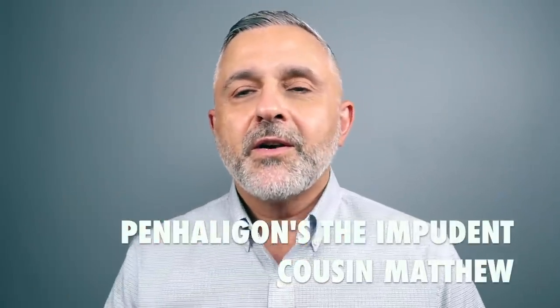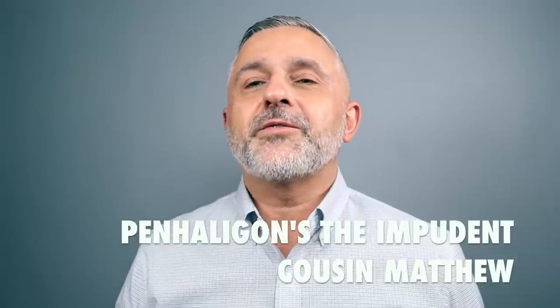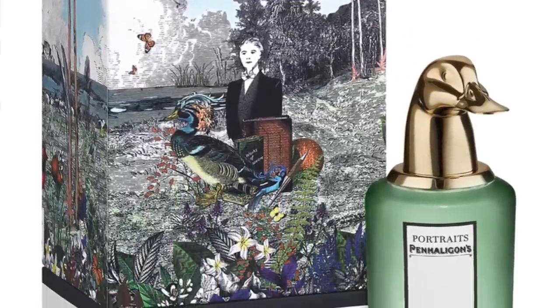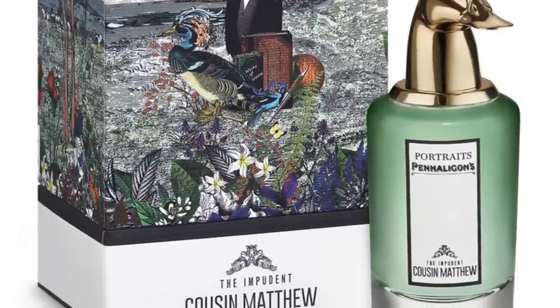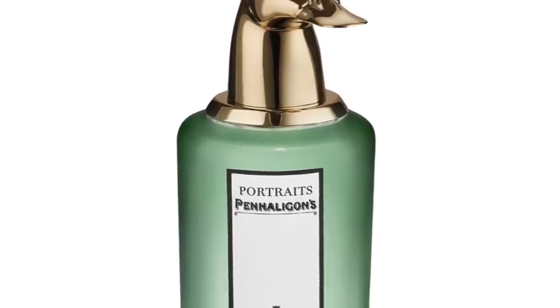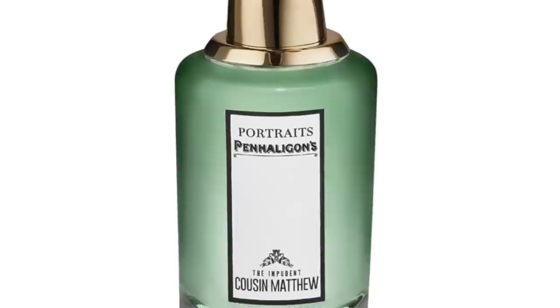Moving on to Penhaligon's again — it's the Impudent Cousin Matthew. Once again, a very green fragrance experience with lots of Pettigran. In fact, Pettigran is king here. This is a Pettigran bomb — Pettigran with Mandarin Orange and Patchouli, and those three notes work really, really great together. The Mandarin Orange has a sweet citrusy touch, Patchouli brings earthy woodiness, and the Pettigran adds green, bitter earthiness and woodiness. A great fragrance from Penhaligon's, created by Alberto Morillas. The Impudent Cousin Matthew at number seven.